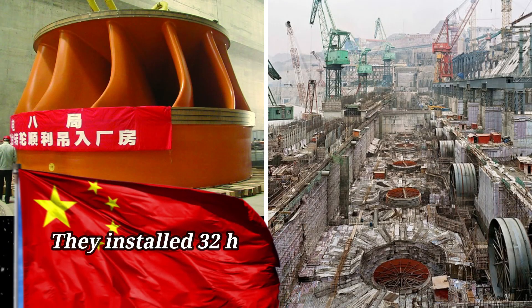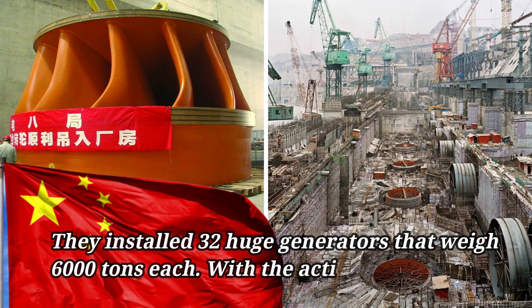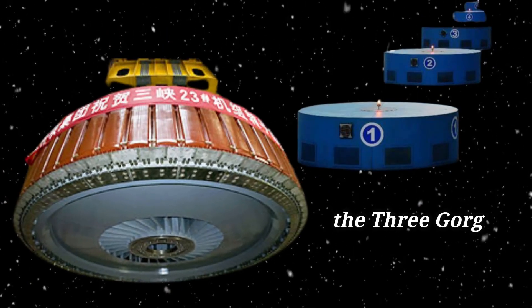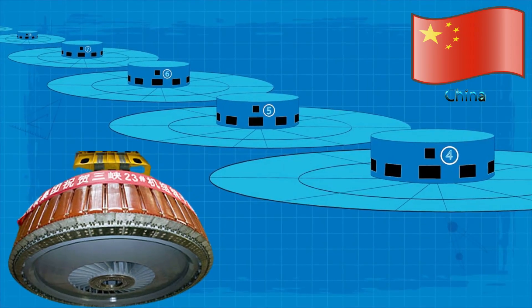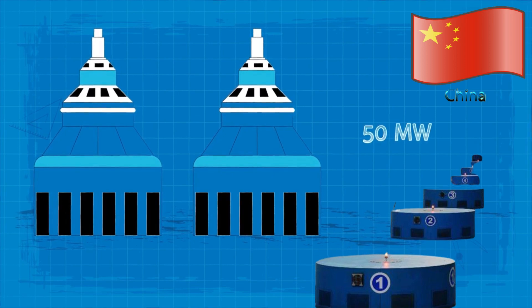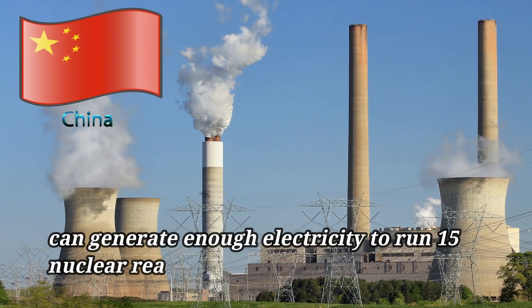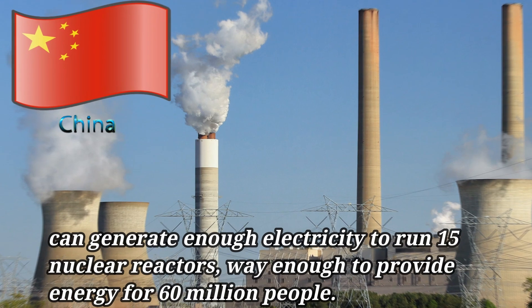They installed 32 huge generators that weigh 6,000 tons each. With the activation of these 32 generators, the Three Gorges Dam has reached its full capacity. These 32 main turbines, each with a capacity of 700 megawatts, and two small turbines, each with a capacity of 50 megawatts, can generate enough electricity to run 15 nuclear reactors — more than enough to provide energy for 60 million people.